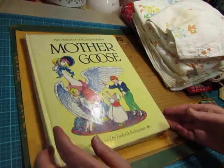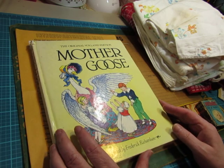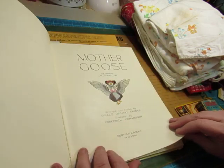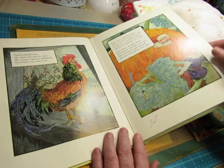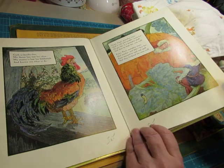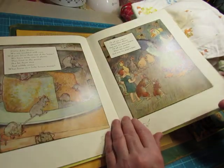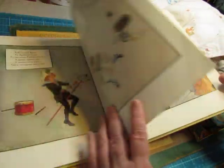And then this one — Mother Goose, 1984. But the pictures look more vintage. Aren't they just beautiful? The colors are so rich. This is a beautiful, beautiful book and the pictures are so big. It's just a great Mother Goose book.